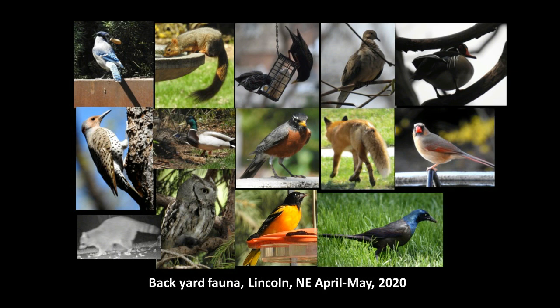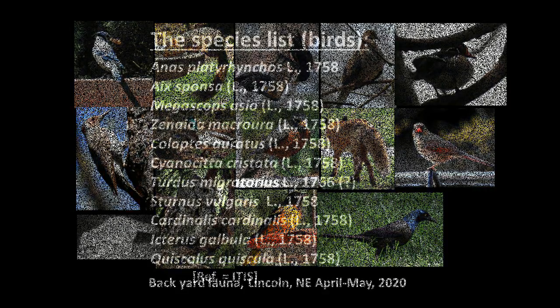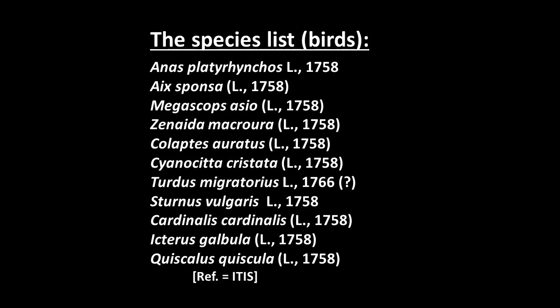There are some others, but these are the ones that sort of fit on the screen. The fox was photographed in our front yard but came running out of the back, so it qualifies as at least temporary backyard fauna. What are these animals? We start by asking what are their scientific names. I'll start with the birds — all of this really comes from the Integrated Taxonomic Information System that you can pull up online, although it could also come from a bird book or straight off of Google if you know the common names.